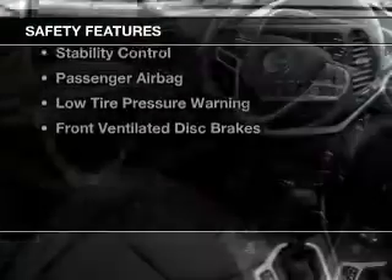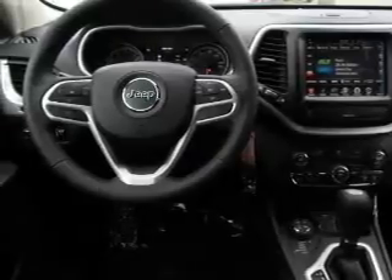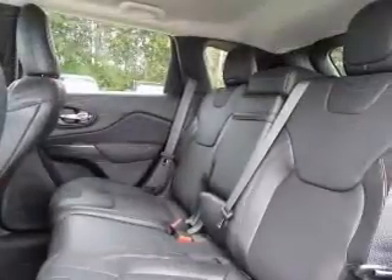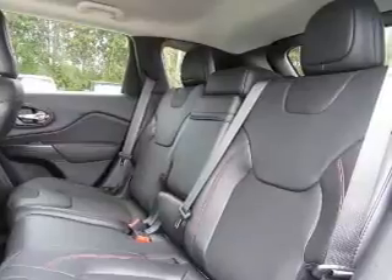Safety was made a priority with these features: xenon headlamps, curtain head airbags, side airbags, independent suspension, brake assist, traction control, stability control, a passenger airbag, low tire pressure warning, front ventilated disc brakes — great quality at a great price.